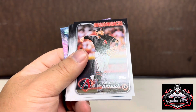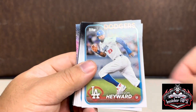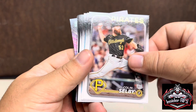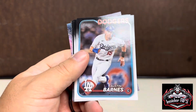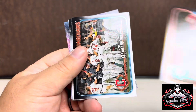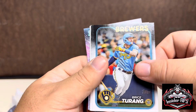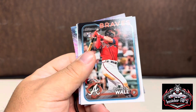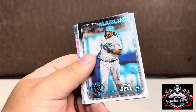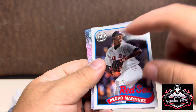I guess they all have it — I thought for some reason that was like a special insert, but I just didn't pay attention. All right, we're getting down to the back of the pack and I'm not seeing anything that stands out so far. We have Forest Wall, Austin Riley, and Josh Bell.